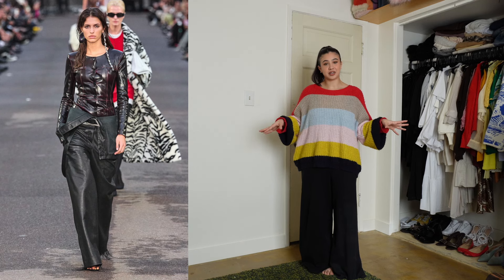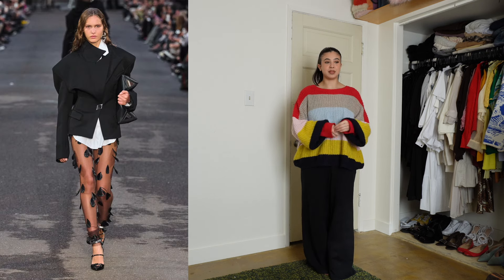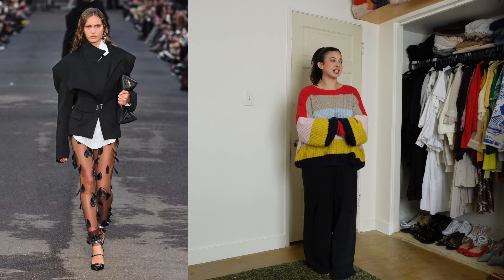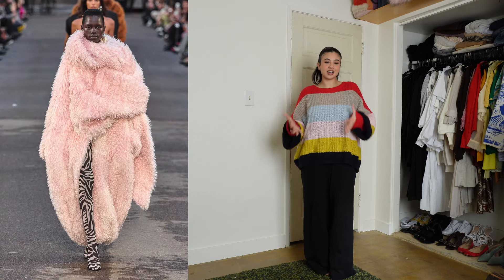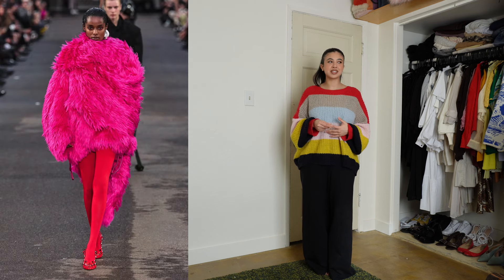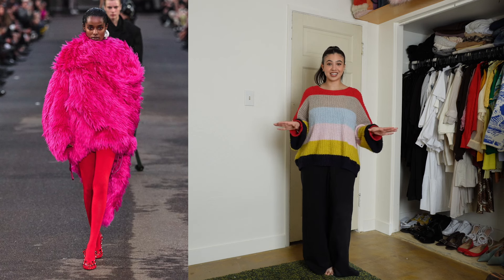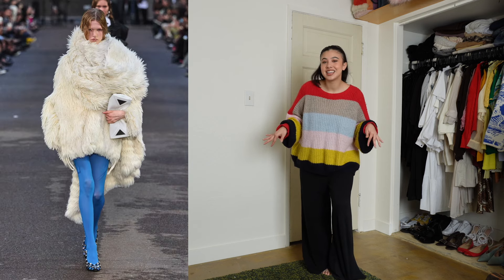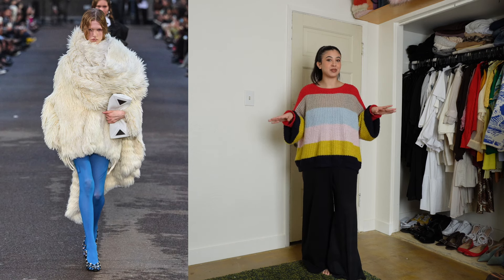If you have not watched already, I highly recommend. There are so many looks that I loved from this collection. They had these amazing fur coat outfits with tights and fun sparkly shoes. I would love to recreate those but I don't really have anything in my closet that is even close to that, so I'm just doing the best with what I have.